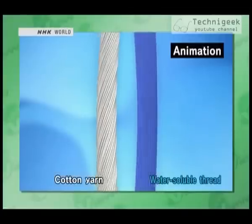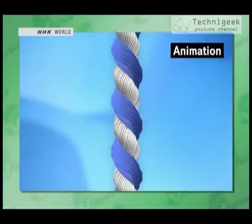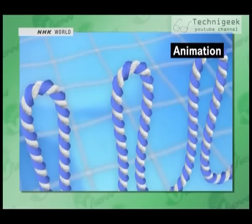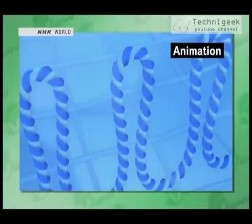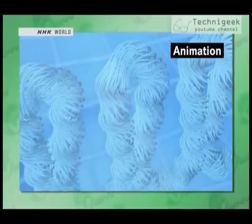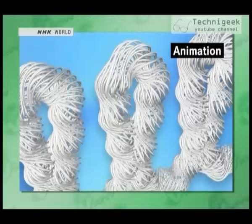The cotton thread and the water-soluble thread are twisted together tightly with strong pressure. The resulting yarn is then machine-woven into a towel. When the towel is immersed in hot water, the water-soluble thread dissolves away. Once the dissolved thread has gone, the tightly twisted yarn reacts and space opens up between its fibers. Asano's super-absorbent towel was perfected.